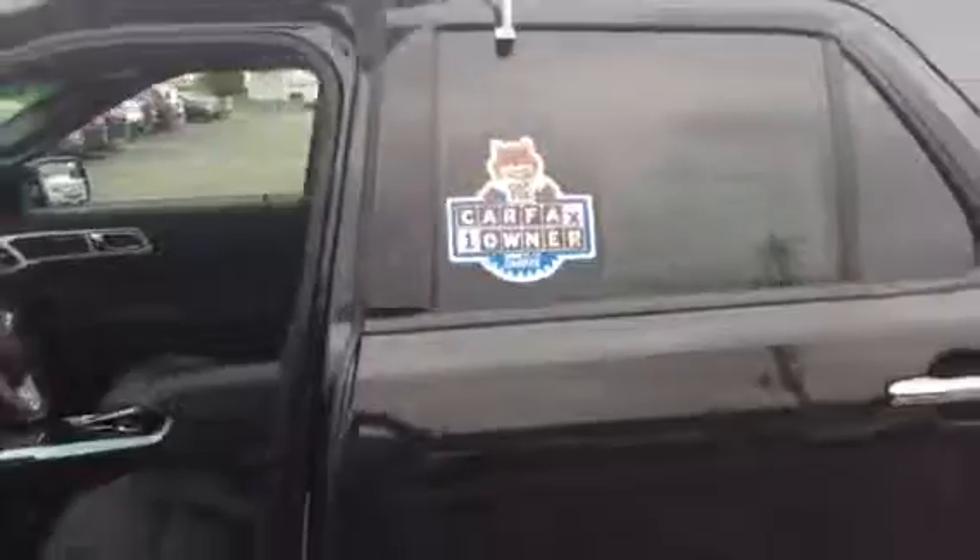This vehicle is a must-see, must-drive — come on down and test drive it at Gordie Boucher today.